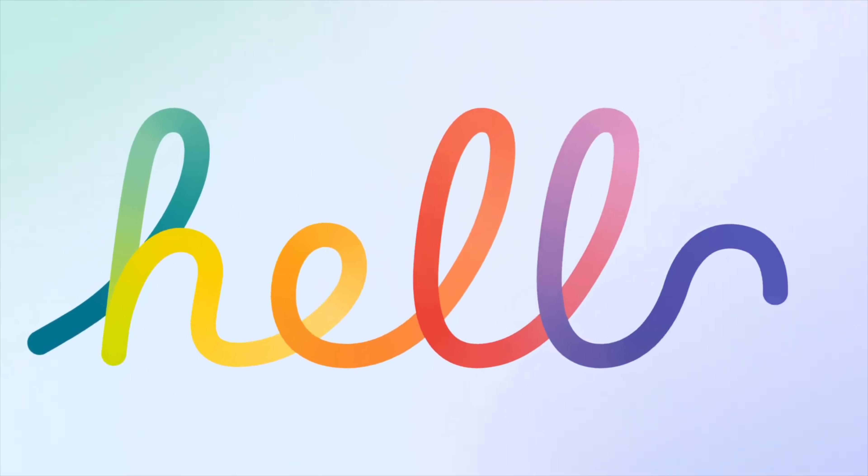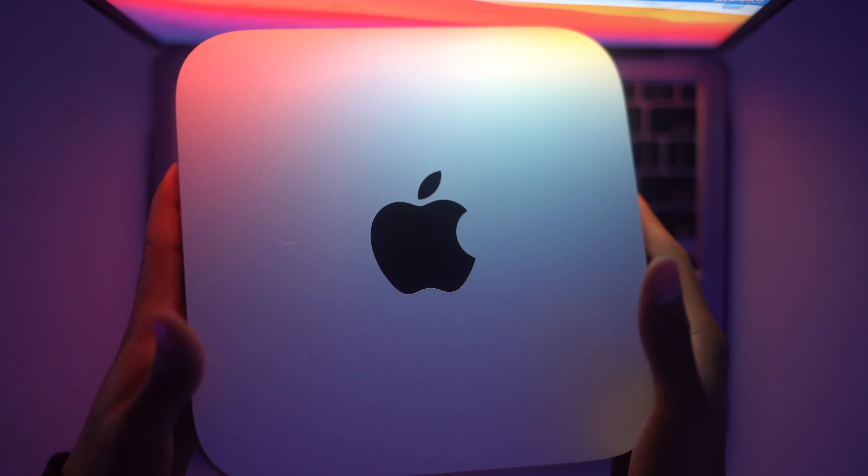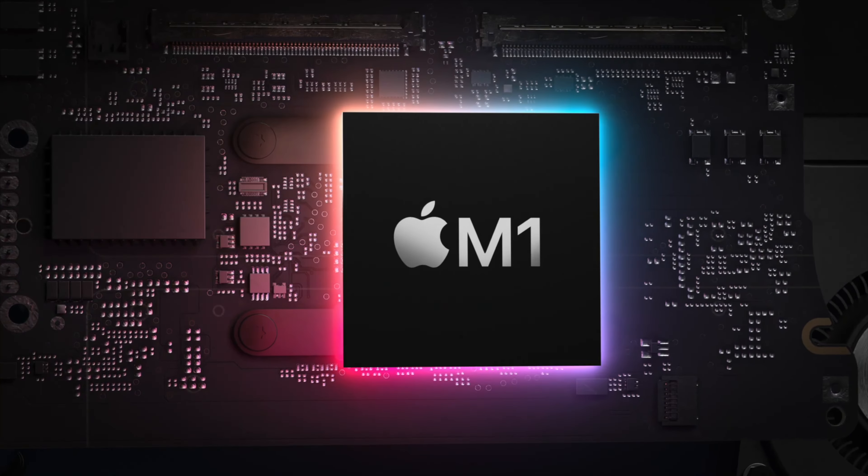If you are somebody looking to buy a new desktop computer powered by Apple's new M1 silicon chip, you did click on the right video. Today we are going to be breaking down if you should buy the new M1 iMac or the existing M1 Mac Mini.